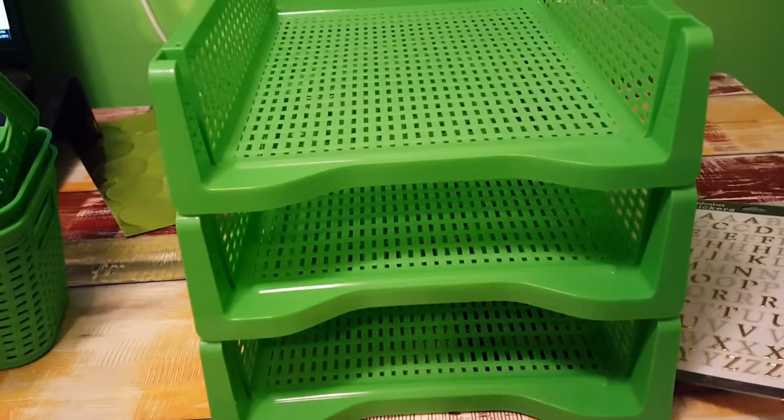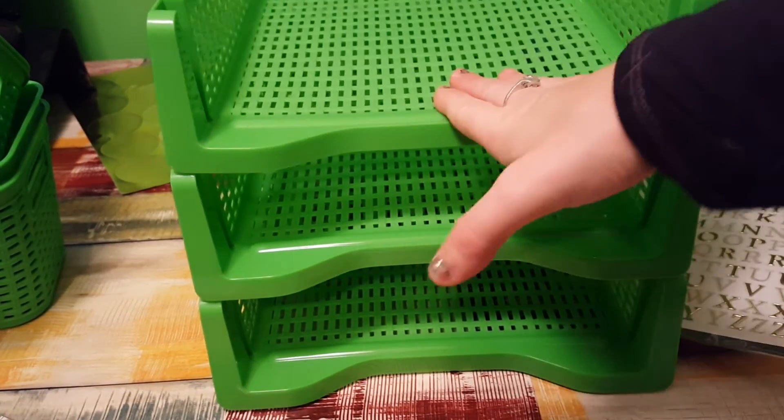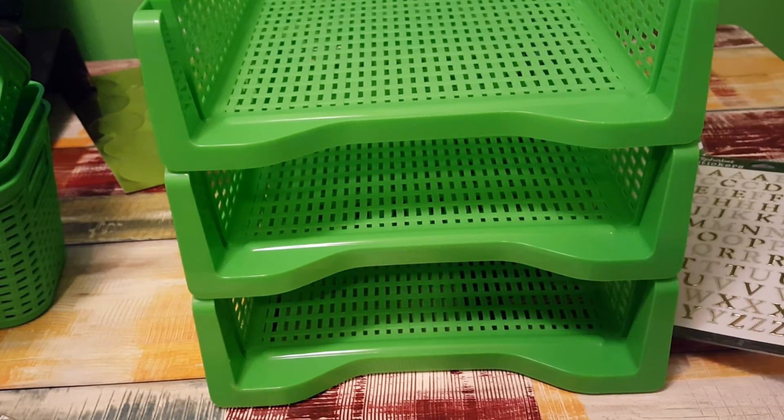Last but not least, these are each separate but I got three of them — they're these stackable trays, aren't those nice? I stacked them all up and they're going to be all in my craft room. Alright, thanks for watching, I'll see you again soon, bye bye!